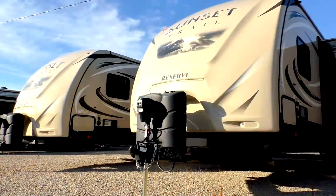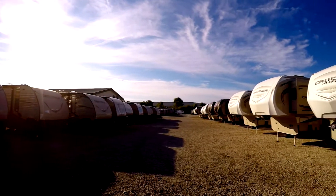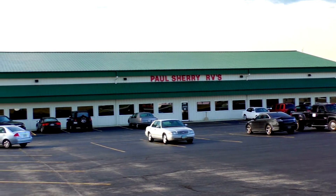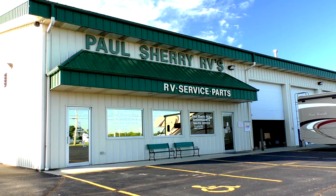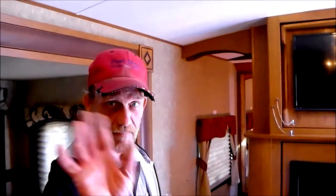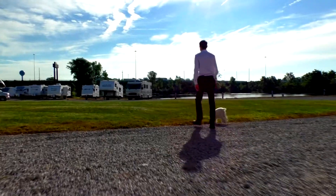Shopping for an RV can be very difficult with so many makes and models to choose from. My name is Mike Sherry and I'm with Paul Sherry RVs. Our goal is to make your RV buying experience as fun and painless as possible and provide you with the best deal in the market. Go online and read all of our reviews from happy customers, and feel free to call, email, or chat in with any questions you might have.